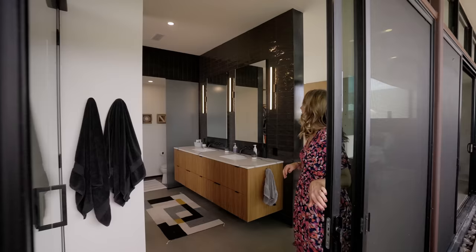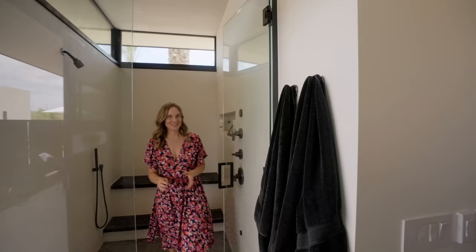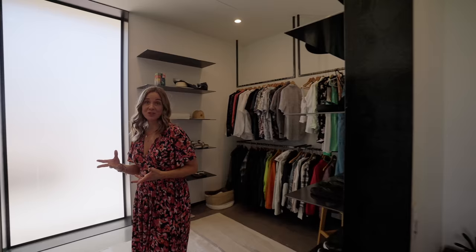It's very generous in scale. We come through into this shower-come-steam room — this house is so much fun. We've got a bathroom, a very generous walk-in robe, and also a laundry with the washer dryer as well.